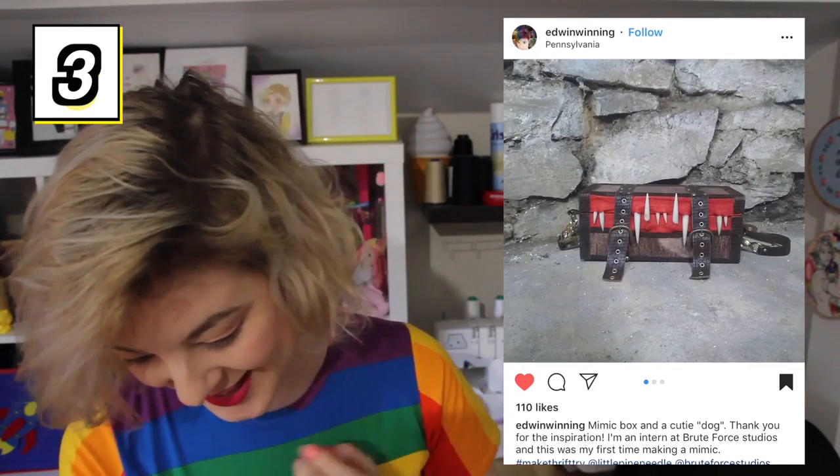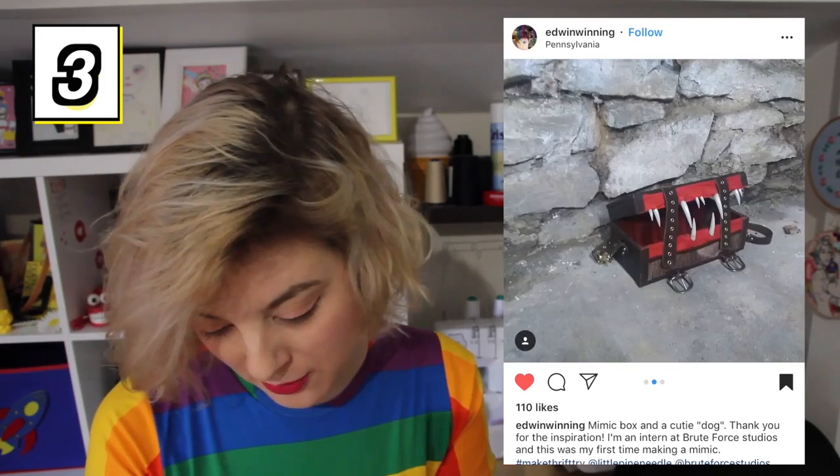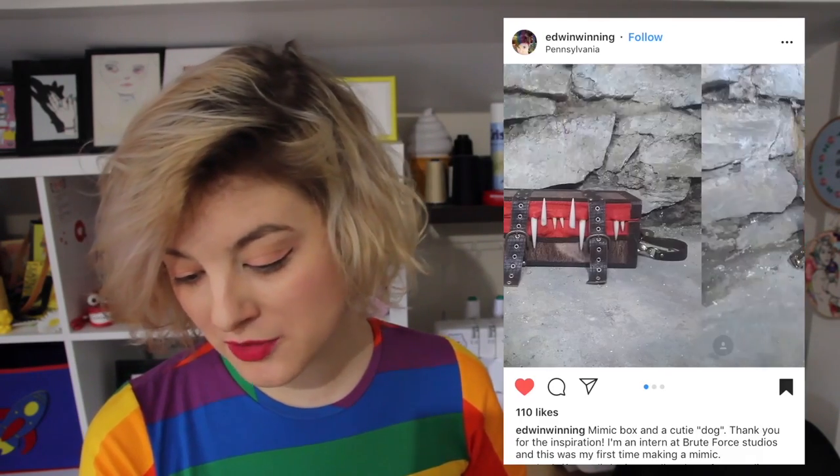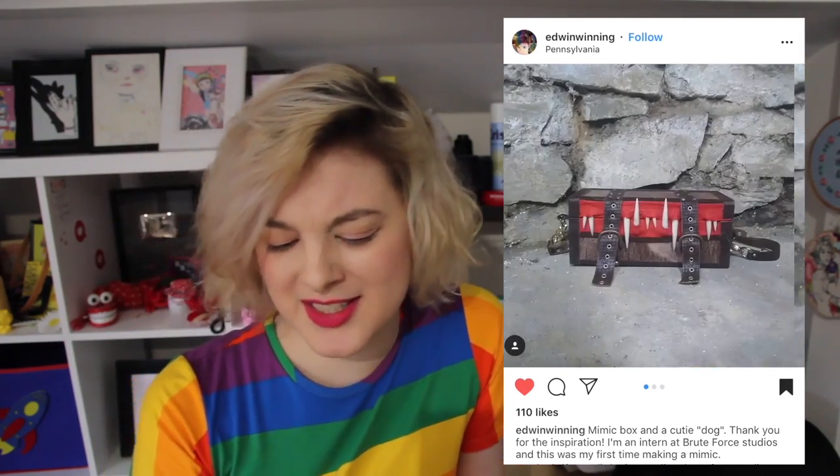This person here has made a real-life mimic box with real-life sharp teeth! They said they put a dog in it, which is actually a cute little rat! A mimic box is a fictional monster from Dungeons & Dragons — it is portrayed as being able to change its shape to disguise itself as an inanimate object, such as a chest! And as a weird and wonderful bag, this is fantastic — there's a strap to make it into a bag! I love this! Is it easy to open with the teeth on it? Even if it isn't, who cares — it's too cool!